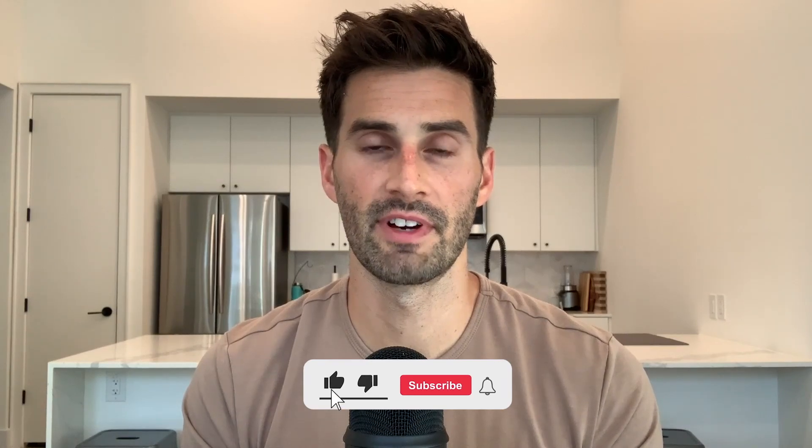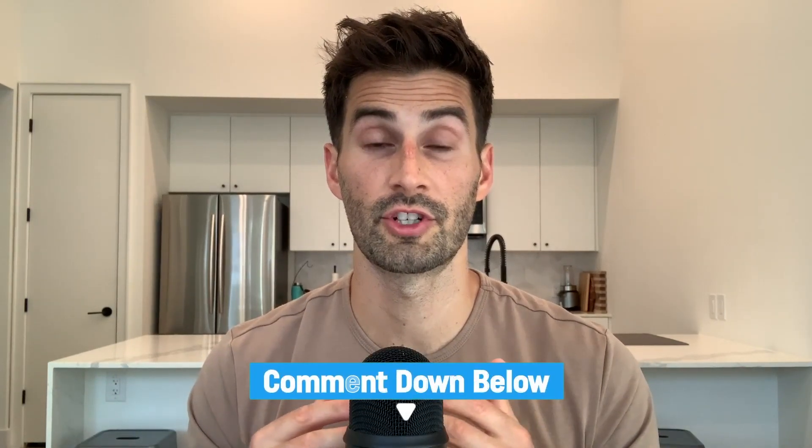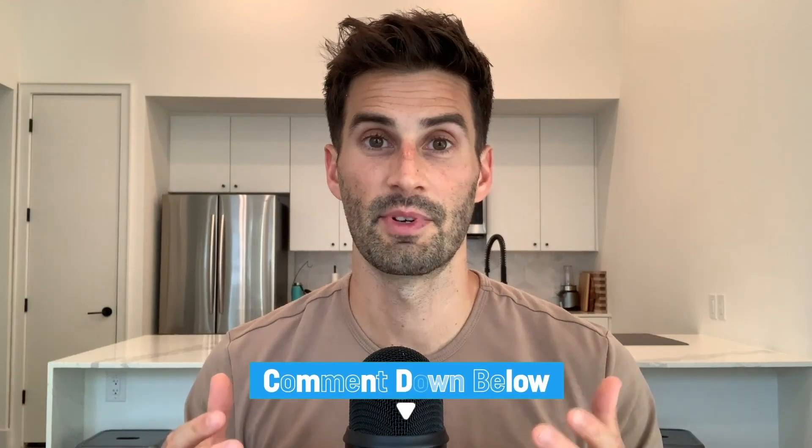That is all for today. I really hope you found this video helpful. If you're new to my channel, I post a new full-length video every Monday evening and YouTube shorts throughout the week. Please leave comments and questions in the chat thread down below. Thanks so much for watching and I'll see you in the next video.